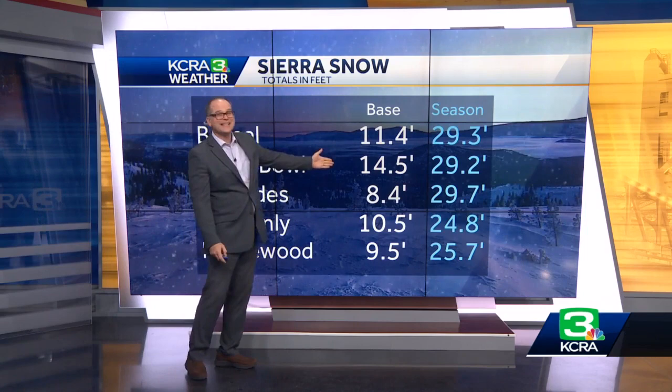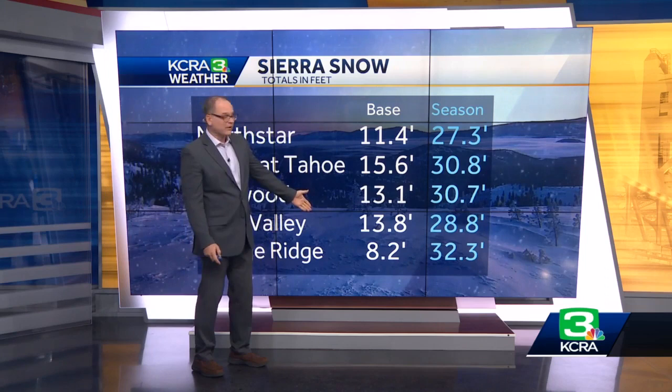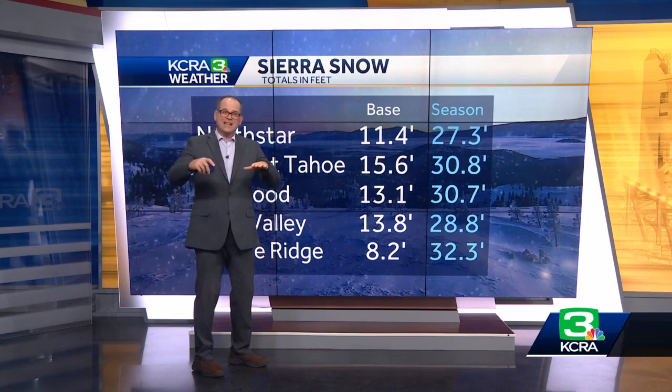Here are some of the other reports from North Star, Sierra, Tahoe, Kirkwood, Bear Valley, and Dodge Ridge. As far as the bases are concerned, anywhere from a little over 8 feet on the ground, all the way up to 15.5 feet of snow on the ground. And that's going to be at the tops of the mountains — not at the bottom where the lodge is, but mainly at the top.